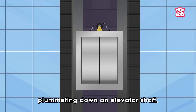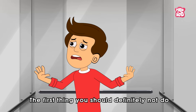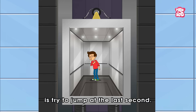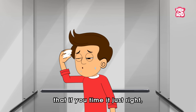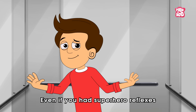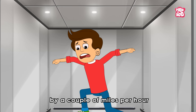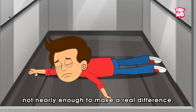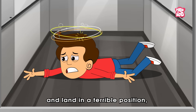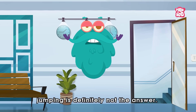But if by some ridiculously unlucky accident you do find yourself plummeting down an elevator shaft, here's how to give yourself the best chance of survival. The first thing you should definitely not do is try to jump at the last second. Some people believe that if you time it just right, you'll reduce the impact. But this is pure myth. Even if you had superhero reflexes and pulled it off, you'd only slow yourself down by a couple of miles per hour — not nearly enough to make a real difference. And in all likelihood, you'll mistime the jump, slam into the ceiling and land in a terrible position, making your injuries even worse. So jumping is definitely not the answer.